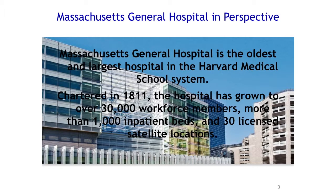I'll give a perspective of Mass General Hospital. It's the largest and oldest hospital in the Harvard Medical School system — one of the oldest hospitals in the country, chartered in 1811, so we're actually over 200 years old. There are over 30,000 healthcare workers, including 4,000 nurses, over 1,000 inpatient beds, and 30 satellite locations.